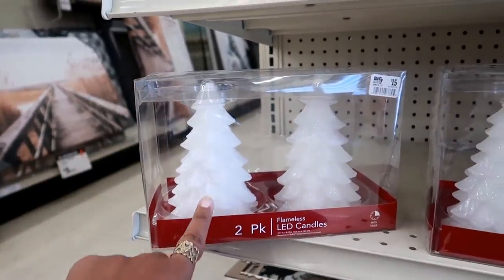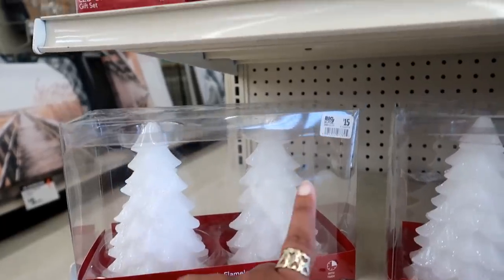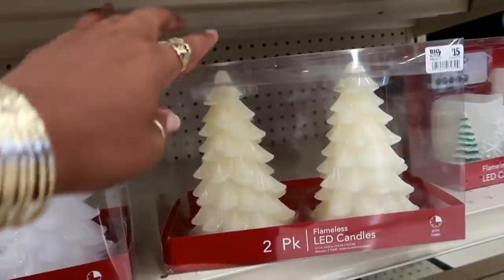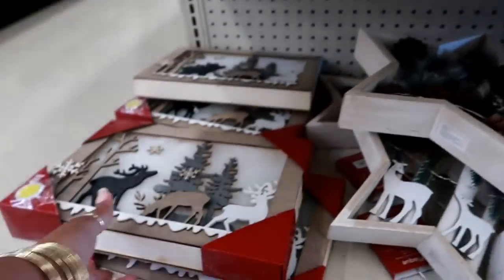Hey you guys, welcome back! I'm inside of Big Lots. The first thing I see are these really cute flameless LED candles for $15 that are shaped like trees. Look at that — they're white and they have glitter on them. This one is kind of a cream color, so you can see the difference in those.